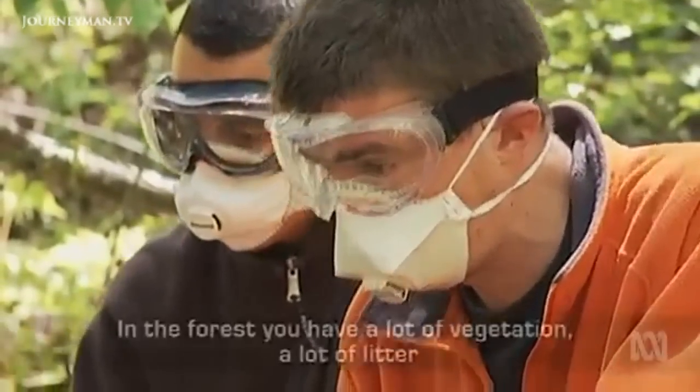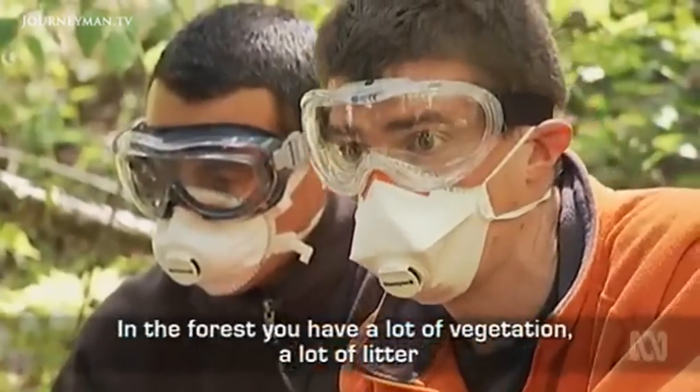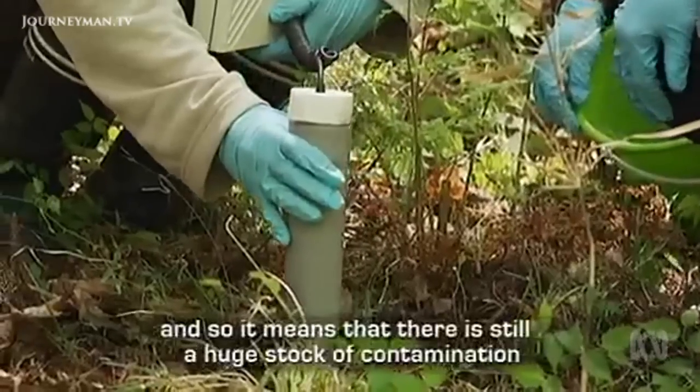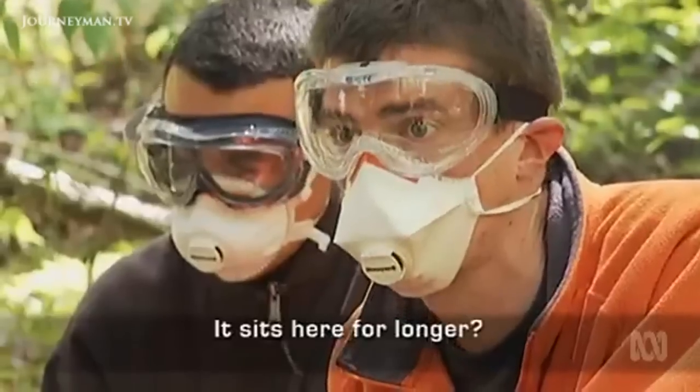In the forest there is a lot of vegetation and litter that protects the soil against erosion. That means there is still a huge stock of contamination in the forest — it sits there for longer. So the contamination remains concentrated under the forest canopy.